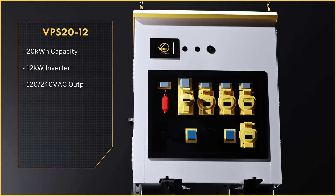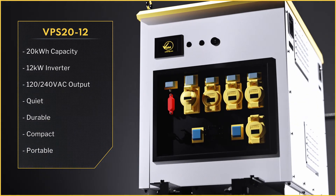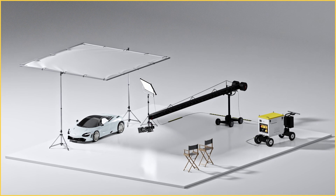The VPS2012 can power loads up to 12 kilowatts for powering low-level lighting, rigging, cranes and more.